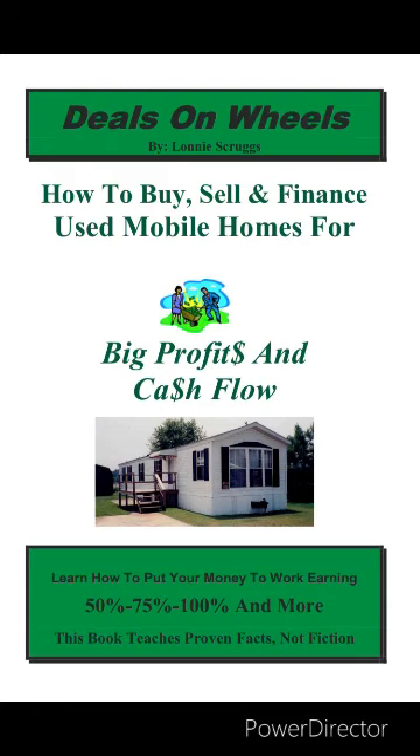Which mobile homes offer the best profits? We aim to invest in mobile homes that offer the highest returns with the least risk. Our strategy is to buy older, single-wide homes, 10–20 years old, that are 12–14 feet wide and 60–70 feet long. These homes can be purchased for $2,000 to $3,000 and sold for $4,000 to $6,000, providing a substantial profit margin. To illustrate this concept, we've provided two examples.